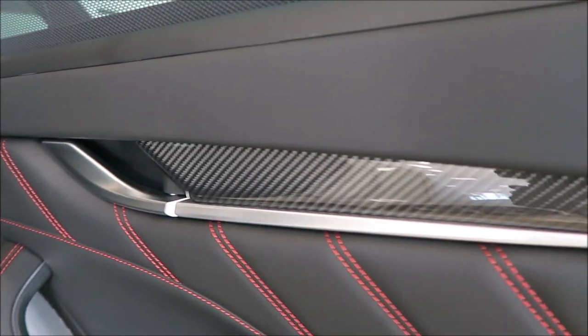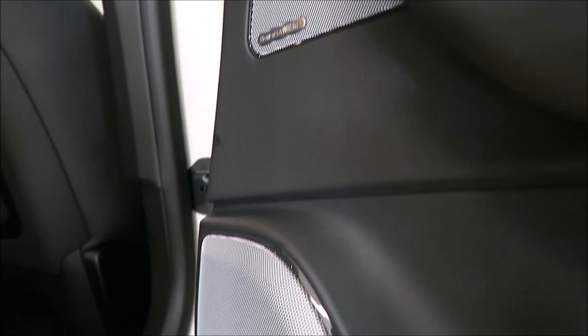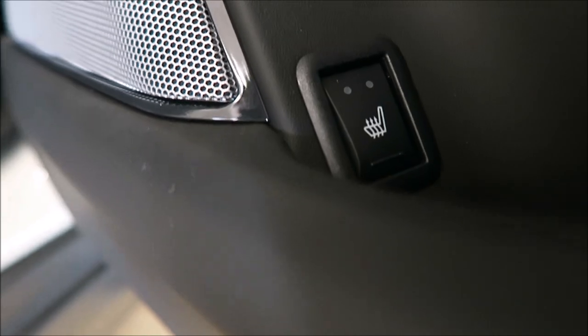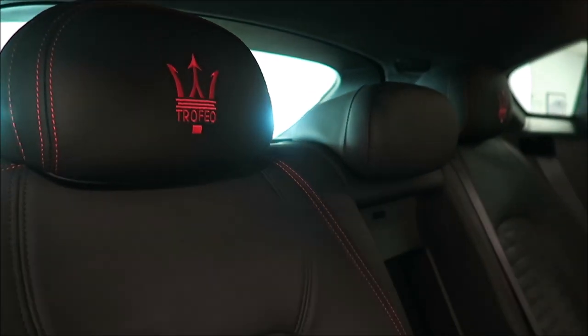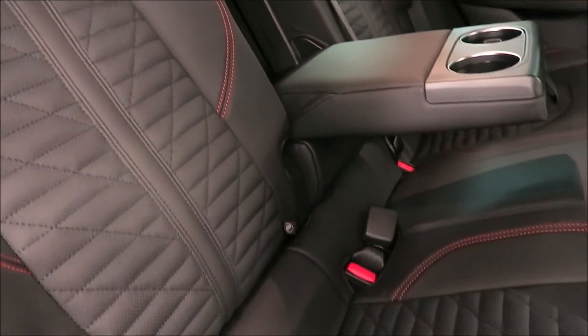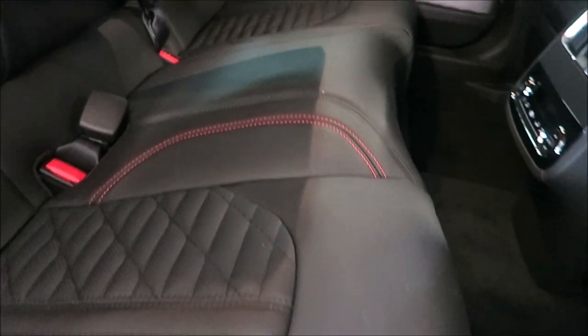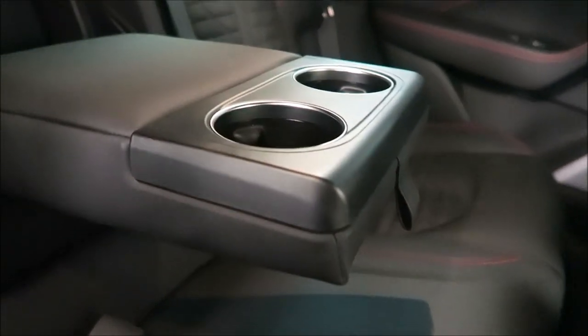It looks very clean, and you have that Bowers & Wilkins sound system carried on back here. Those speakers look awesome with the gloss black surround. Then you have your heated seat controls as well. Trofeo stitching in the back for the Trident as well, and that Prinaforte natural leather. Everything in the back matches what's up front - it really meshes well together. You get the same treatment in the back as you do up front.